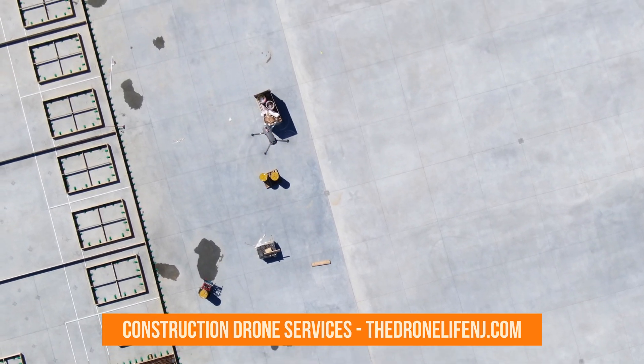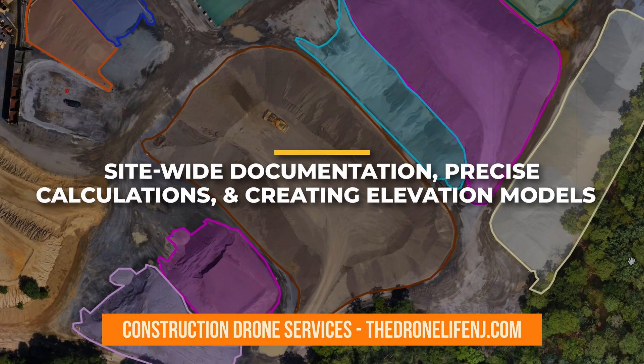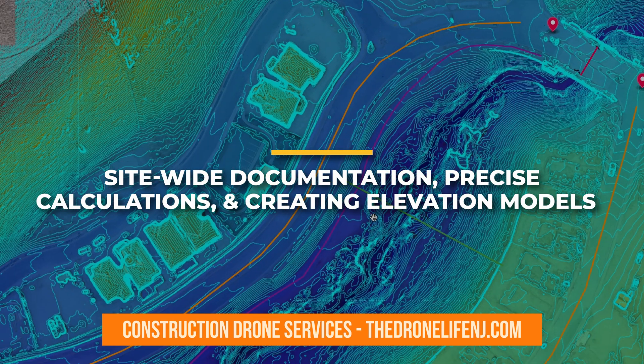The versatility of drone-based photogrammetry extends to a wide range of use cases, including generating site-wide documentation, precise calculations of stockpile volumes, and creating elevation models for accurate earthwork verification.